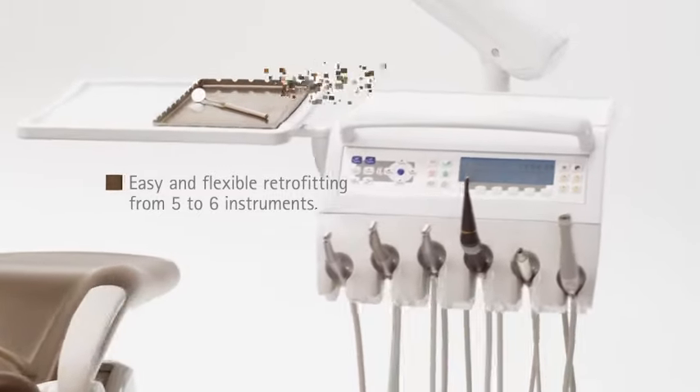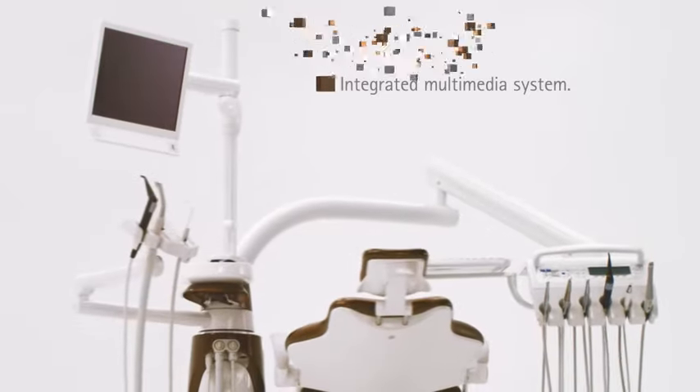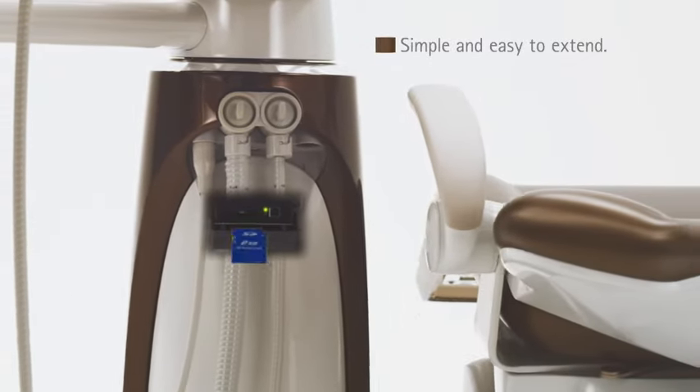For example, a camera. With the integrated multimedia system ErgoCom, you will have everything at a glance. With the Media Gateway, you are well prepared for future expansions.